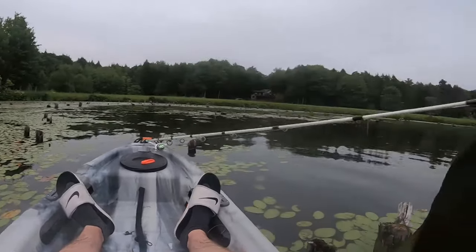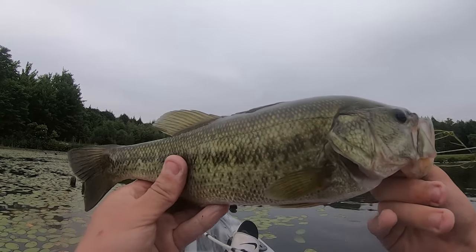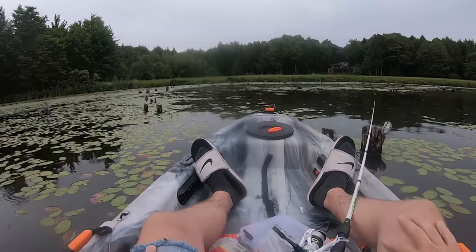As you can see, we're in deep, deep stumps. I couldn't believe it — it didn't even feel like I had a fish on. He gave up; he had such a good fight. Oh man, that was an awesome fish.